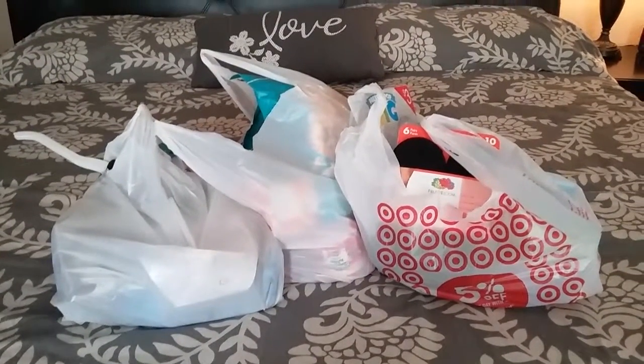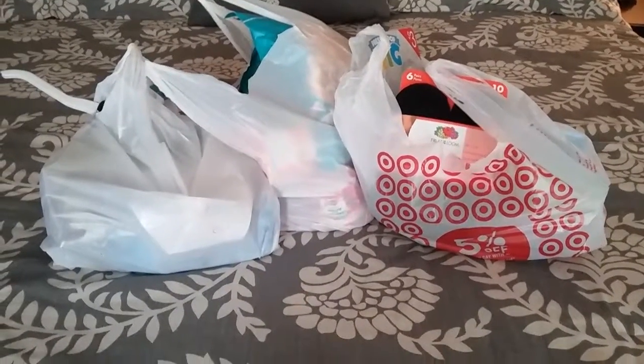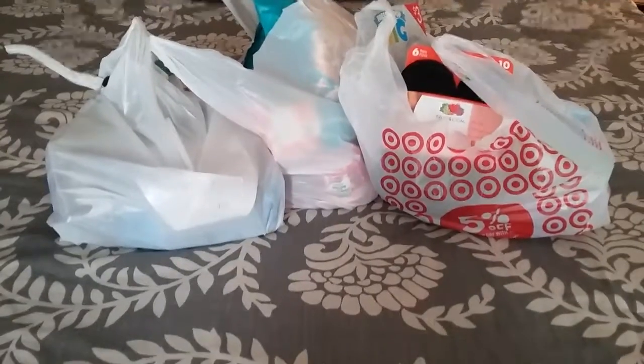Hey guys, welcome back to my channel! Today I thought I would do a Target haul. It's been a while since I've done one of these, even though I probably shop there on a weekly basis.